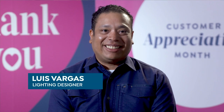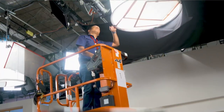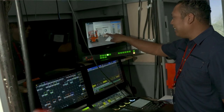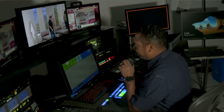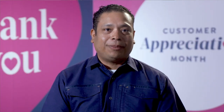My name is Luis Vargas, and I'm a lighting designer here at HSN. As a lighting designer, I design the lighting look for the customer — I'm always trying to light for what I think she would like, or what would catch her attention. We can shop anywhere, but you chose us, and I don't take that lightly. Thank you for inviting us into your home.